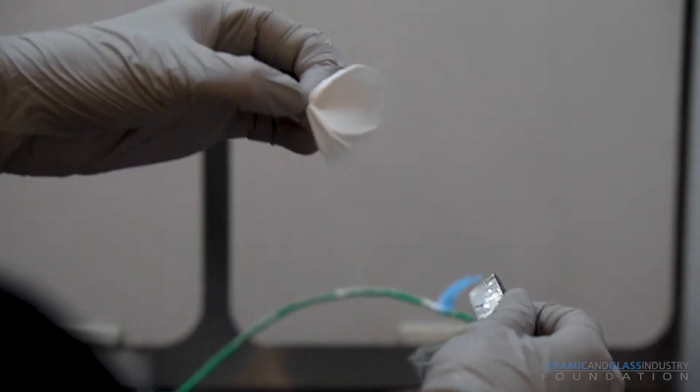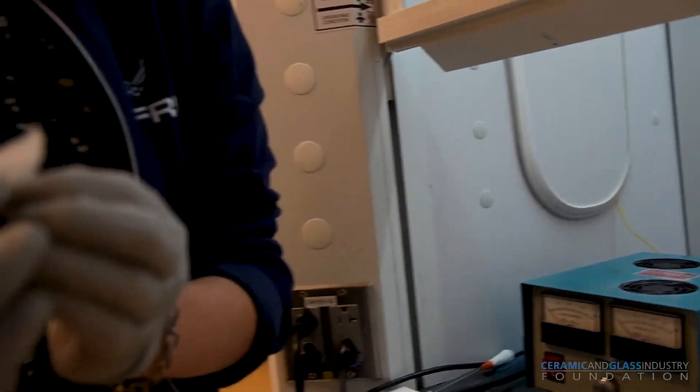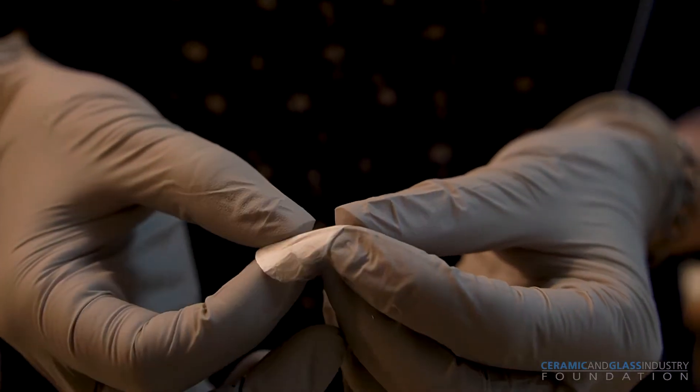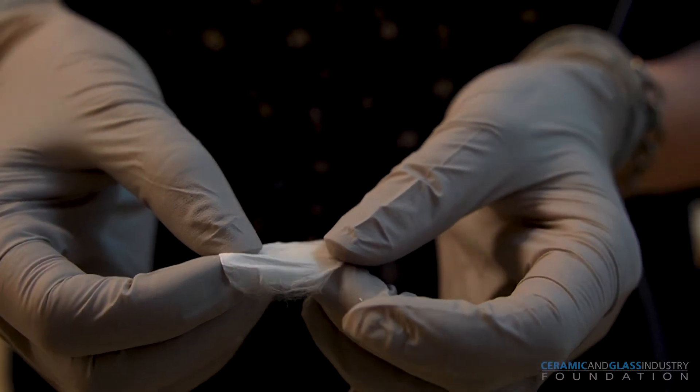If I just peel this off, you can see this is a rather strong but very soft, a little bit sticky, non-woven mat.